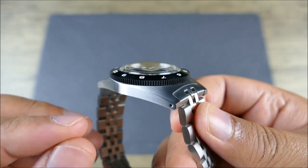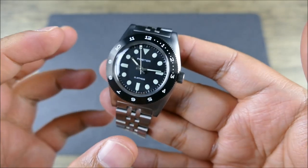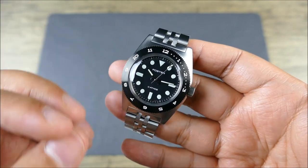This thing is super thin — 12 millimeters, and that's with the crystal. When you hear 11 Atmos and you think, oh, not super deep — yeah, 110 meters of water resistance.